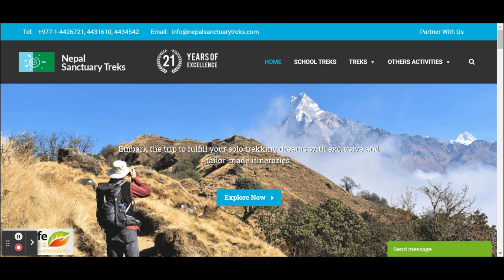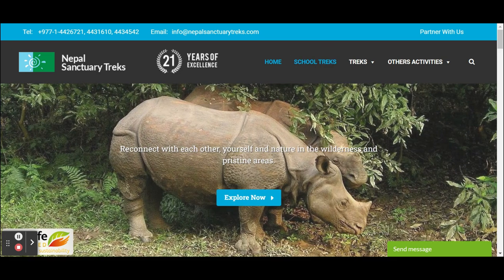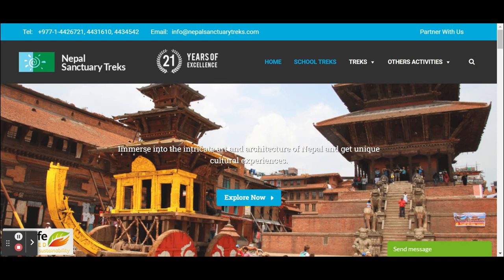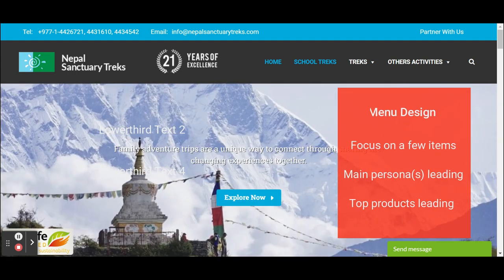They focus their menu buttons on the most important target group they sell to — schools. They don't want to show everything they do, but prefer schools to click on the school track so they have the highest success with the clients they actually want.